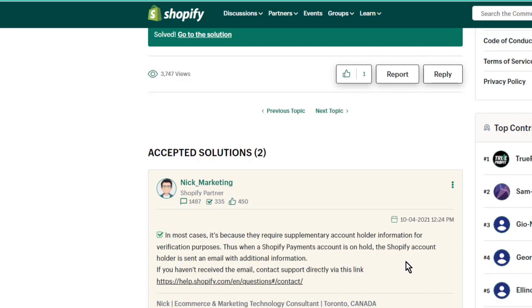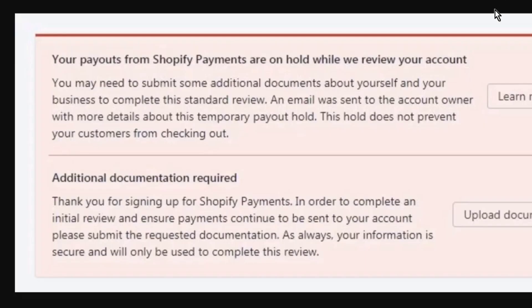When a Shopify Payments account is on hold, the Shopify account holder is sent an email with additional information. So if you haven't received the email, contact the support directly via this link here.